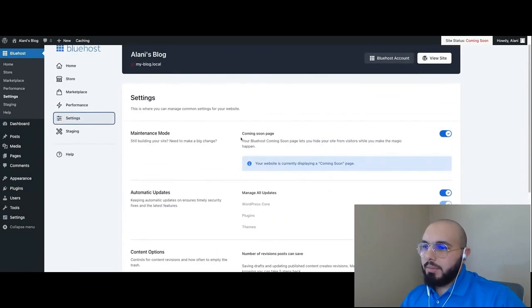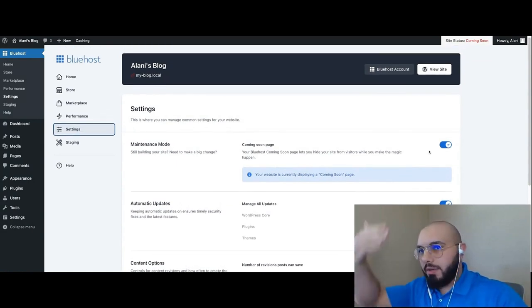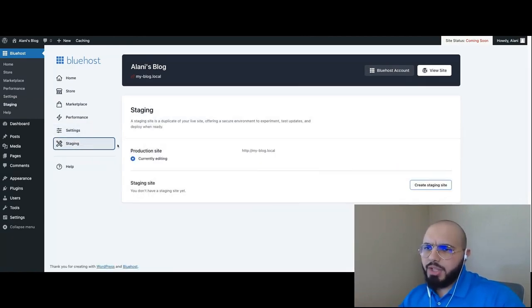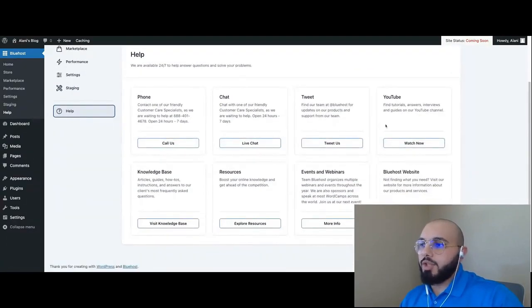One important thing I want to bring to your attention: right now the website is in maintenance mode — it has a Coming Soon page enabled. That makes sense because Bluehost doesn't want a brand new website with no content immediately showing on Google. There's a Coming Soon page that can be easily disabled here once the website is built and ready to go. There's also Staging, which lets you clone your website to work on a different instance without bringing down your existing site. And there's a Help page with links and information from Bluehost.